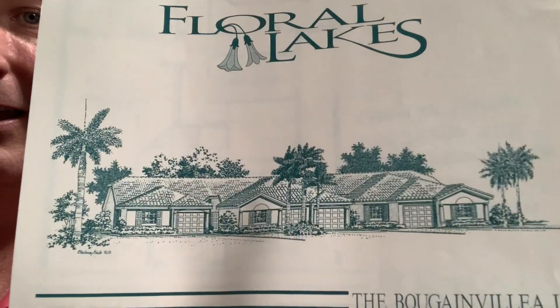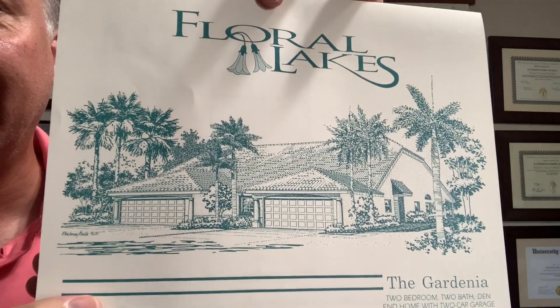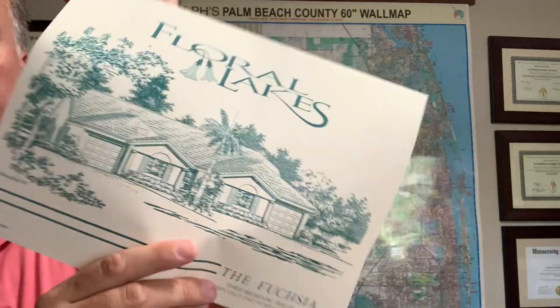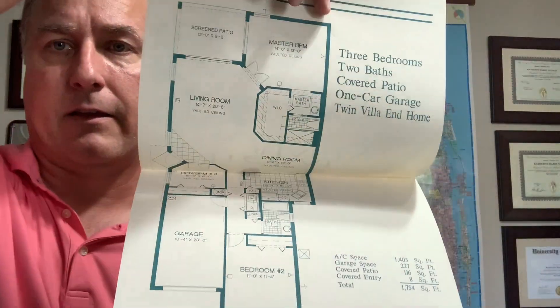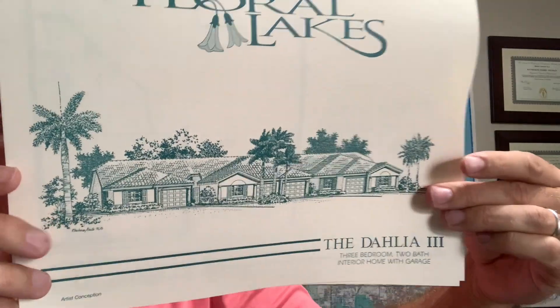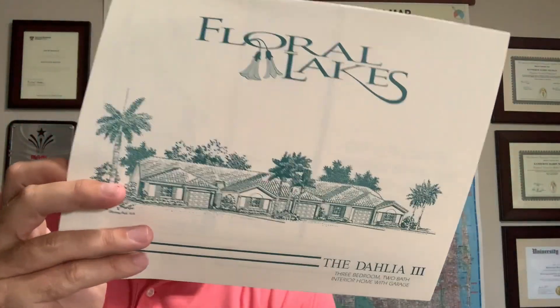The Bougainvillea floor plans. This is the Gardenia floor plans — which is great information that is hard to find these days.